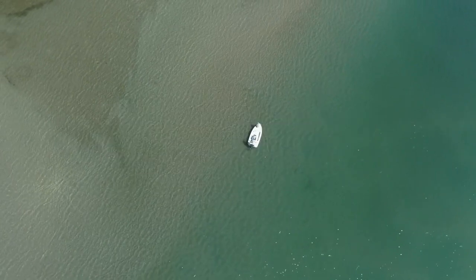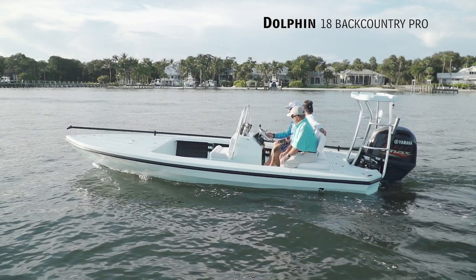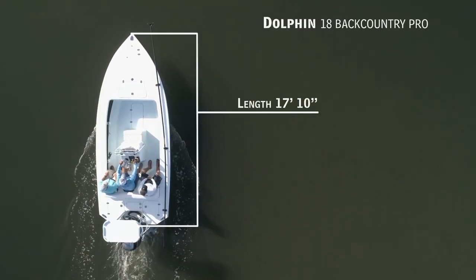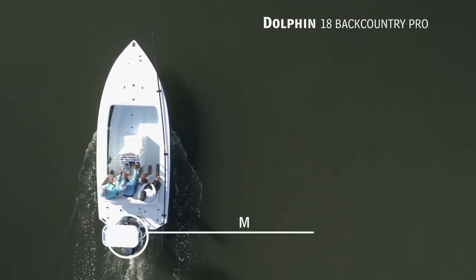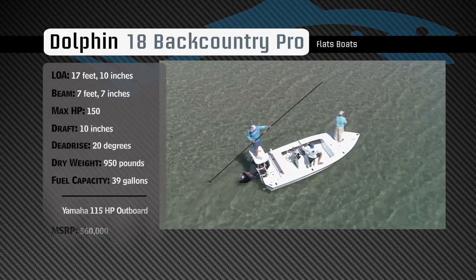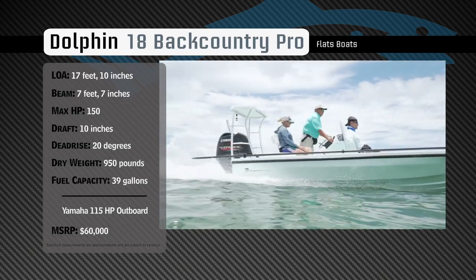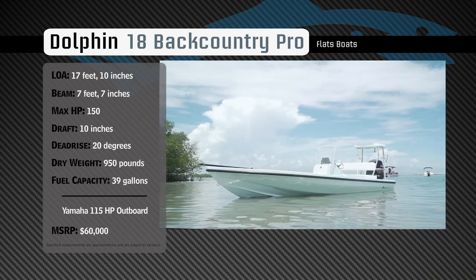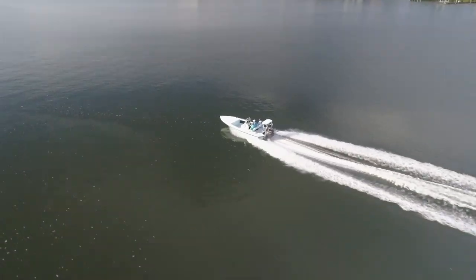Join our hosts as they take a closer look at the Dolphin 18 Backcountry Pro. Representing the Flats Boat category, the Dolphin 18 Backcountry Pro has an overall length of 17 feet 10 inches, a beam of 7 feet 7 inches, and a max horsepower rating of 150. Designed to easily navigate shallow inshore waters and handle a chop in the bay, she has a draft of 10 inches, a dead rise of 20 degrees, a dry weight of 950 pounds, and a fuel capacity of 39 gallons.